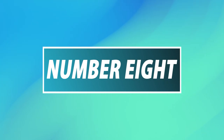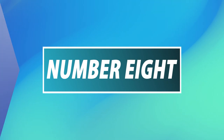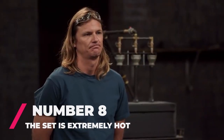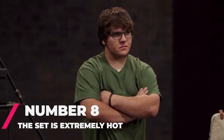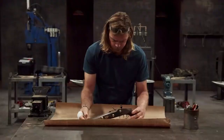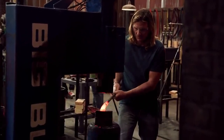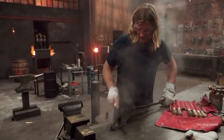Number 8: The set is extremely hot. It's no secret that the set is extremely hot, and the producers often have to actually remind contestants to drink water. As if the conditions of forging blades wasn't dangerous enough, asphyxiation is actually a concern while on set. While this isn't necessarily the sketchiest item on the list, it is actually a genuine concern.